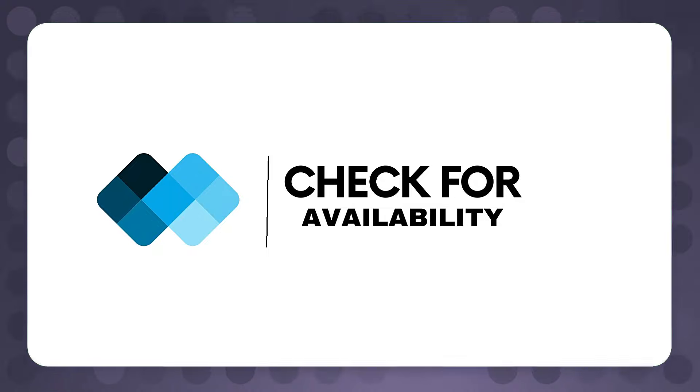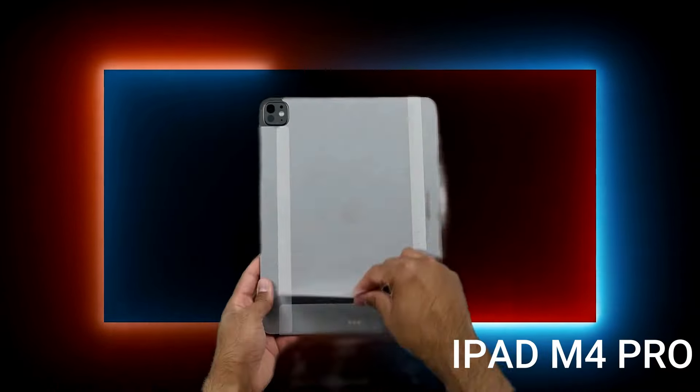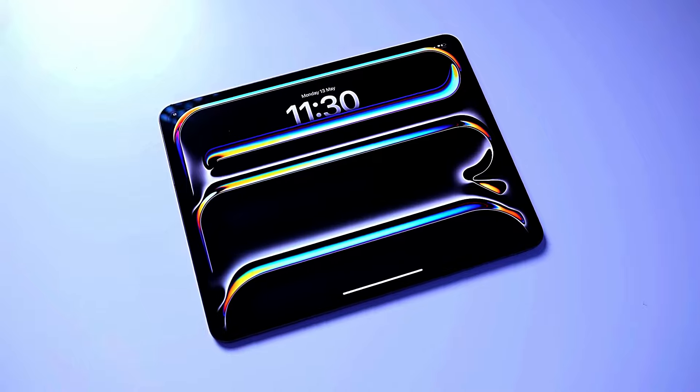Hello and welcome to Check for Availability. Today we are excited to present an in-depth review of Apple's latest innovation, the iPad Pro M4. With groundbreaking features and unparalleled performance, this device is set to redefine your tablet experience.